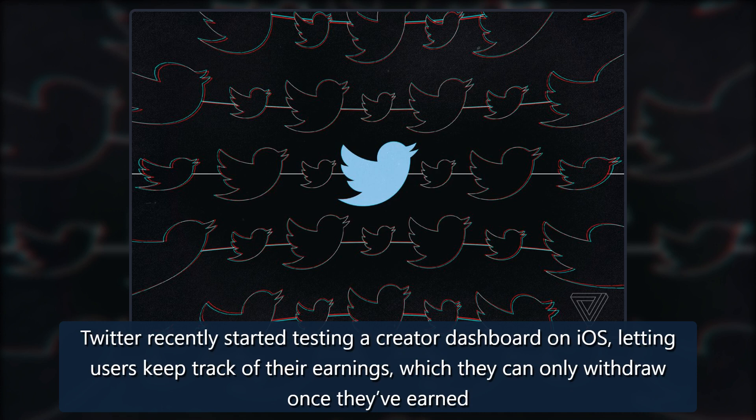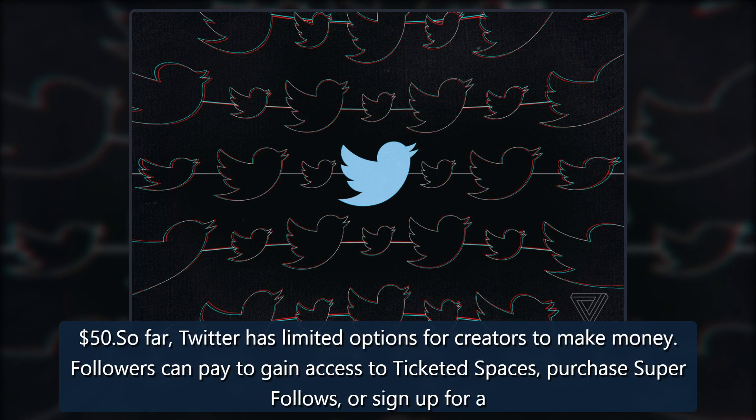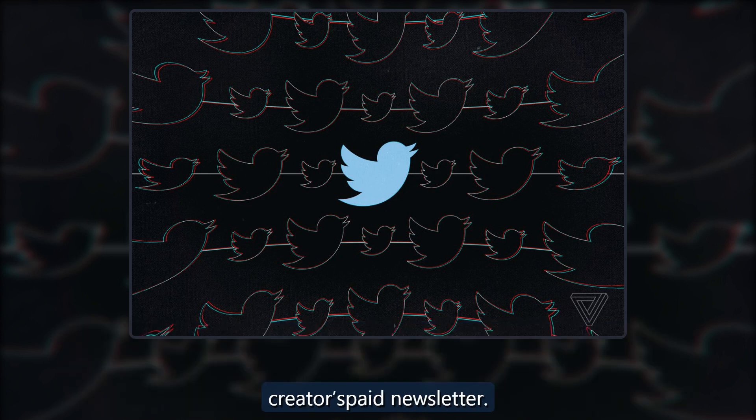Twitter recently started testing a creator dashboard on iOS, letting users keep track of their earnings, which they can only withdraw once they've earned $50. So far, Twitter has limited options for creators to make money. Followers can pay to gain access to ticketed spaces, purchase super follows, or sign up for a creator's paid newsletter.